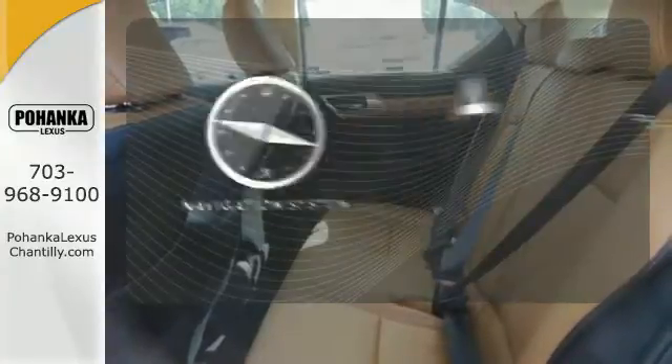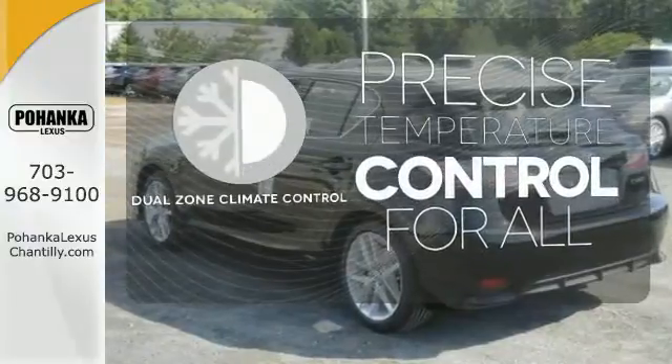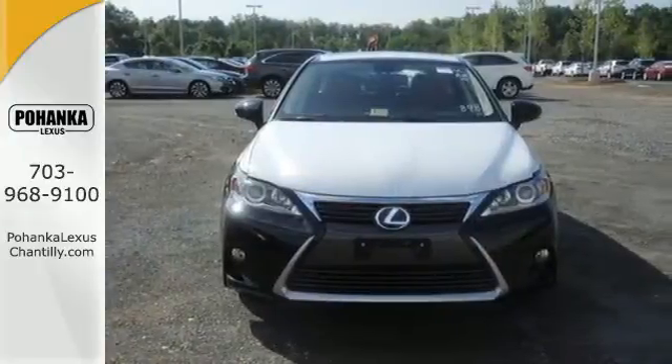Never feel lost again with the navigation system. No one will complain about the temperature with dual-zone climate control. Discover a hybrid worthy of your journey and test drive this CT200H today.